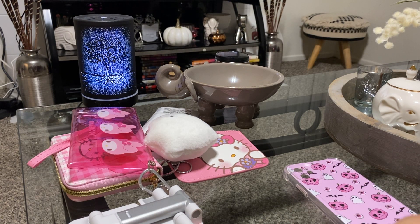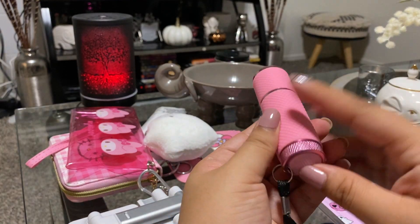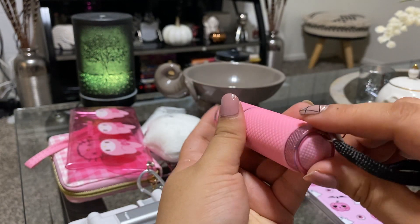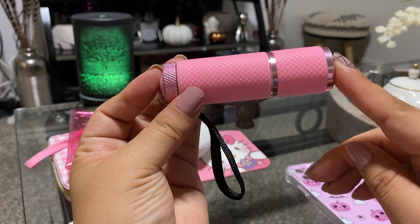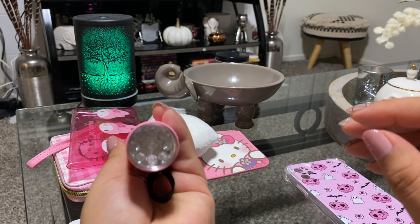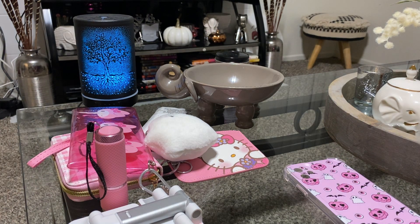I did get a pink flashlight — just to have. I need to get batteries for it but it was so cute and I love how it's pink. I think I only paid like 97 cents for it, so yeah, maybe I'll carry it in my purse. And I also got some Halloween jewelry.